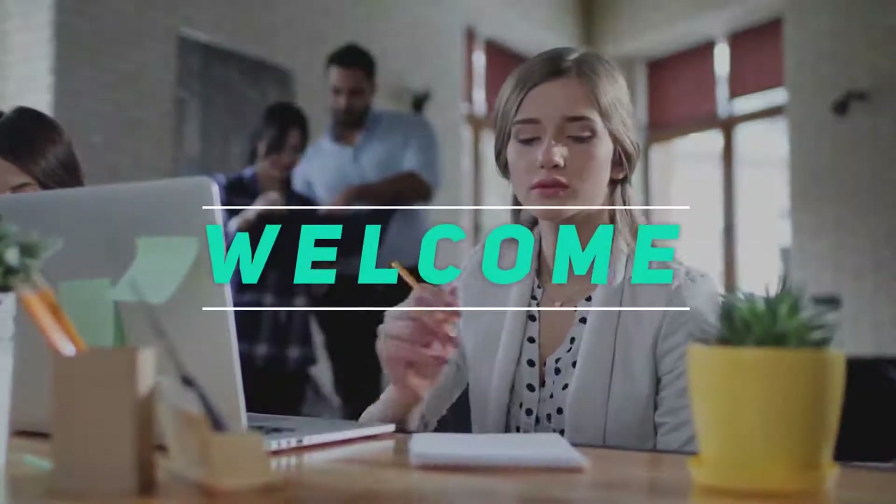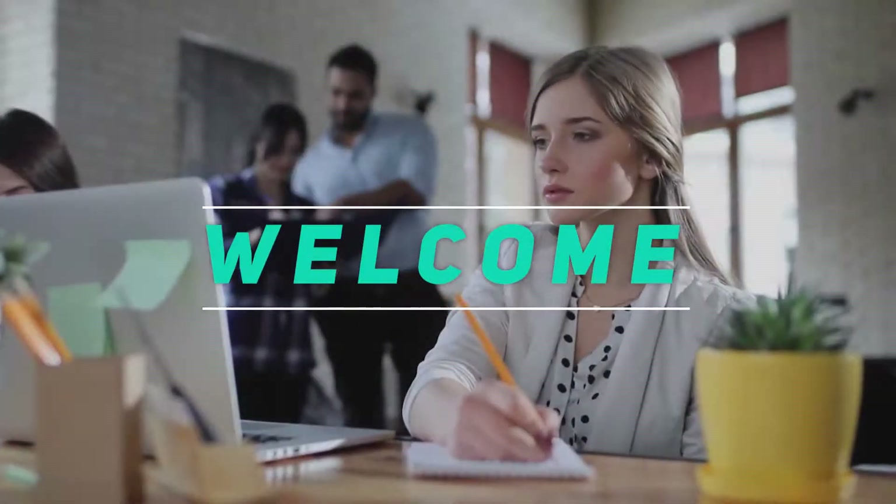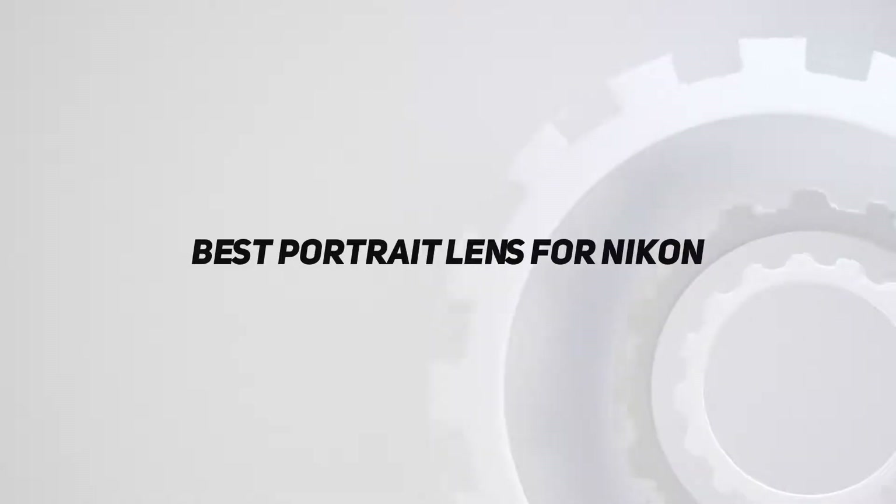Hey, welcome back to my channel. In this video, I'm gonna talk about the top 5 best portrait lenses for Nikon.